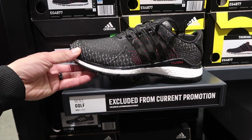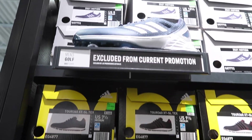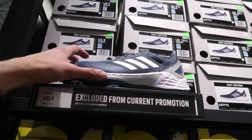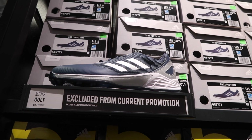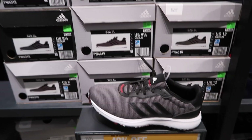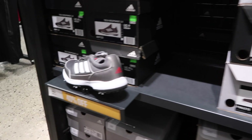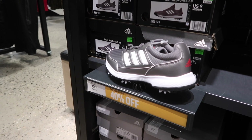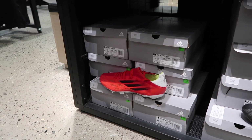Starting off in men's golf — the Tour 360 is excluded from the current promotion. They also have the CG21 Motion in blue, gray, and white — also excluded, at $110. Men's golf retail. They do have the Tech Response 2.0 at 40% off, and below that the Speed Flow 0.3 FG at $80.